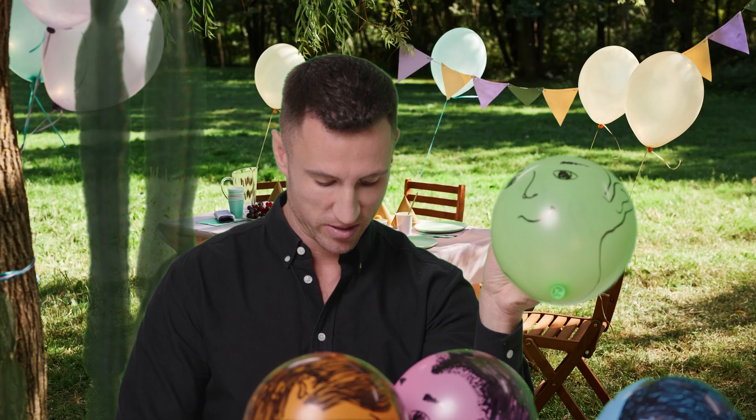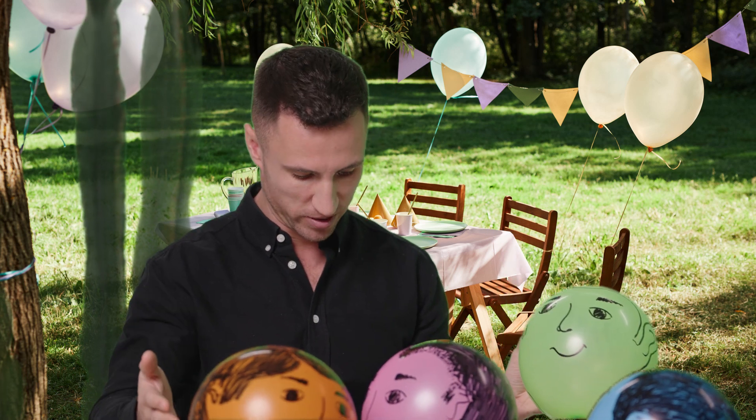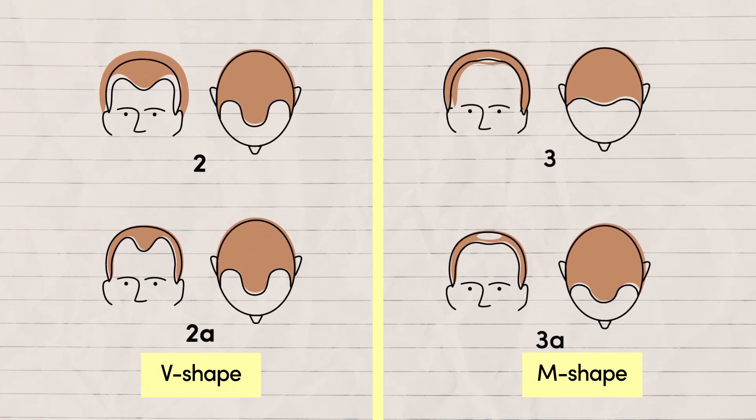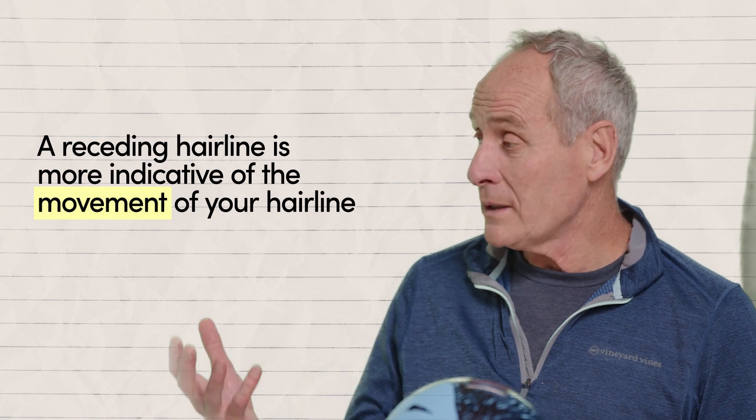Thanks, Dr. Pat. So Dr. Pat walked me through it. How do we know if any of these beautiful balloons need to worry about hair loss? To start with, Matt, just because you have a V-shaped or M-shaped hairline does not mean that you actually are having hair loss. Instead, a receding hairline is more indicative of the movement of your hairline.